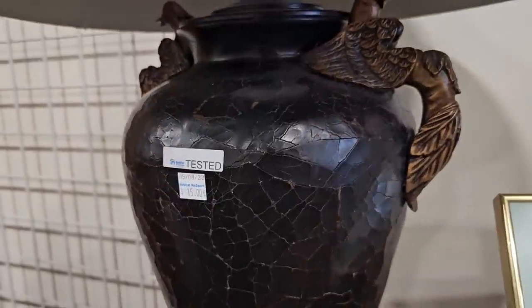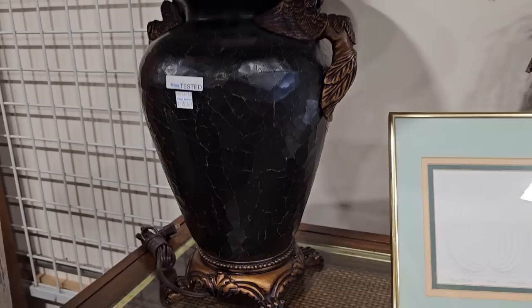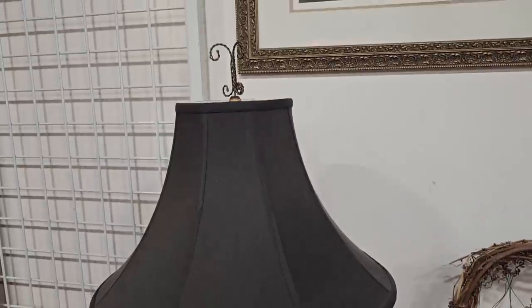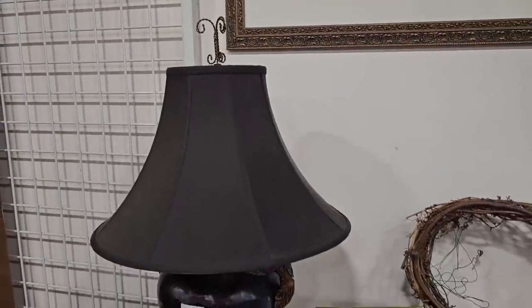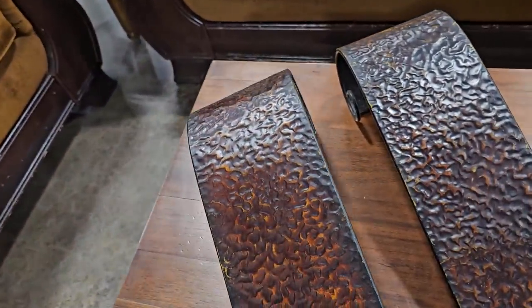This lamp caught my eye — it's $15 and it works. Isn't that fancy? Look at the finial on top. And these are metal scroll candle sconces for three dollars a piece.